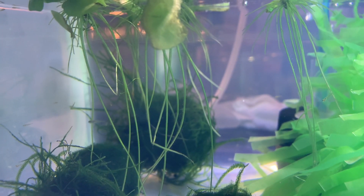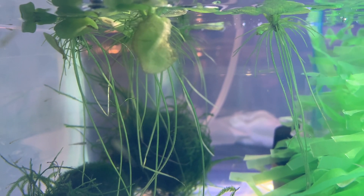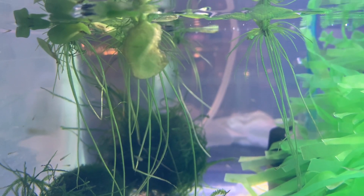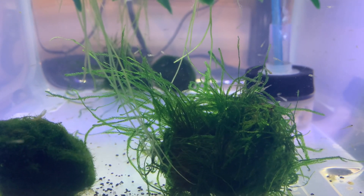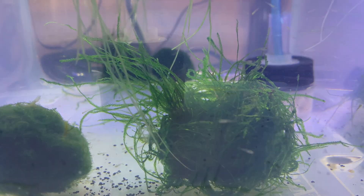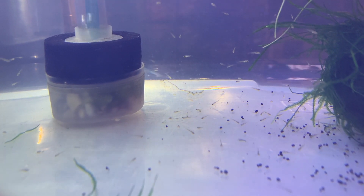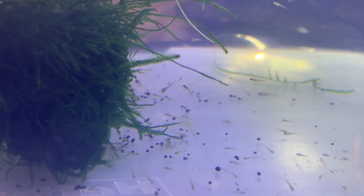The fry started hatching on December 1st, 2020. This is actually December 5th, so they are up in the water column, swimming around. What you're seeing here is them feeding on micro worms. I started adding them into the tub on the third day after hatching, and I fed them micro worms for approximately two days.